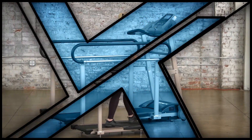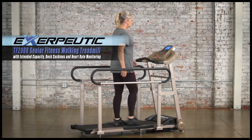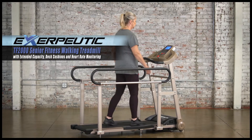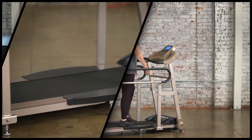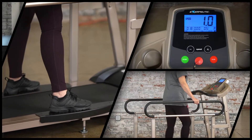Introducing the Exerpeutic TF2000 Senior Fitness Walking Treadmill, designed to maximize safety, stability and comfort, enabling seniors to enjoy the benefits of exercise and fitness walking from the comfort and convenience of home.